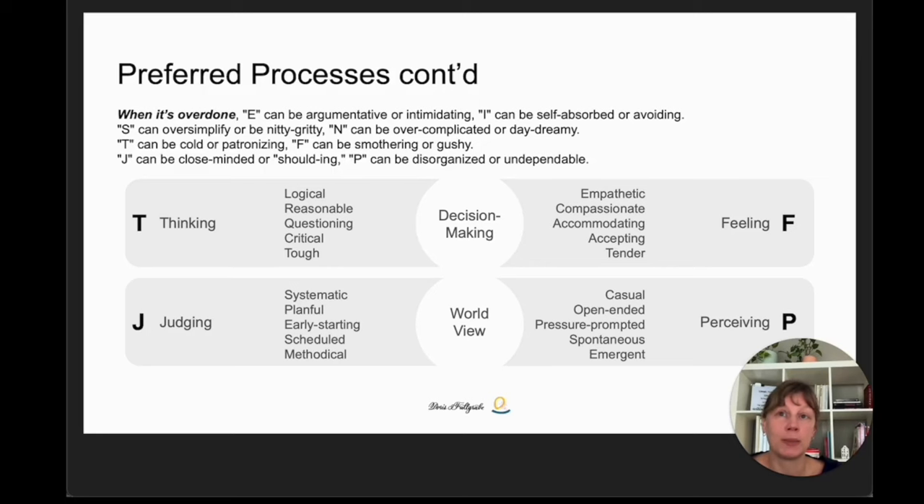INTP and ISTJ are both thinking types, so decision-making is based on logic, and they may appear reasonable, questioning, critical and tough. It's often an indication of not taking things personally. But in a relationship, we tend to push each other's buttons, so feelings can still get hurt between two thinking types. Their approach to time is also different. The ISTJ is a judging type, which means they're likely to be systematic, planful, start early, methodical and have a schedule.